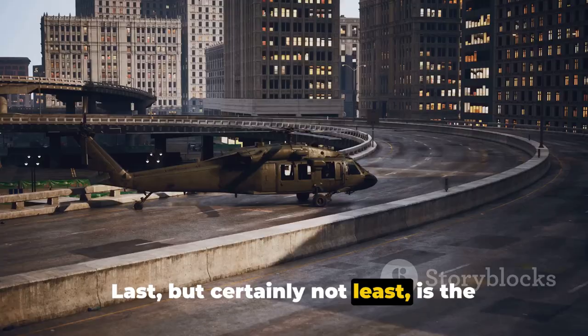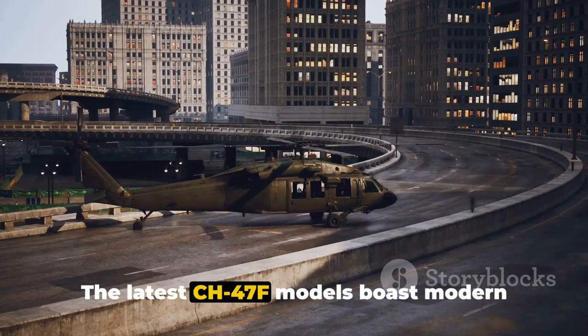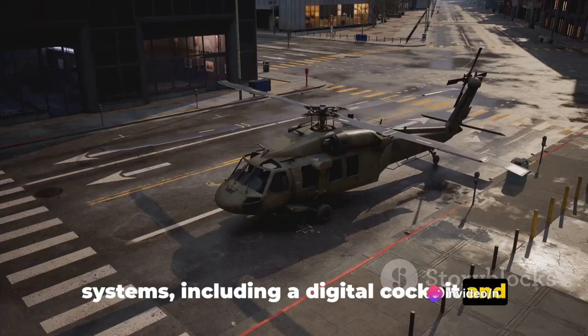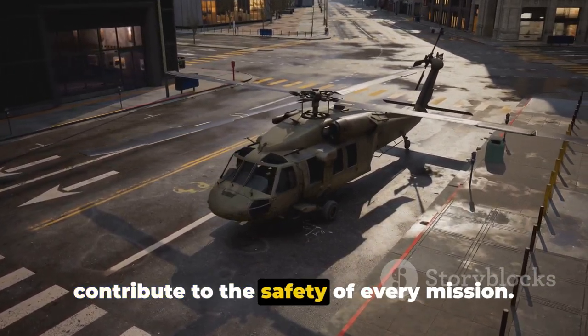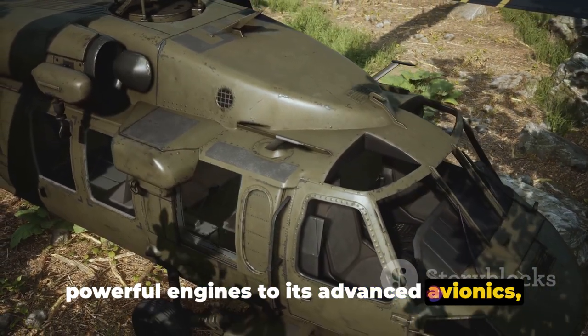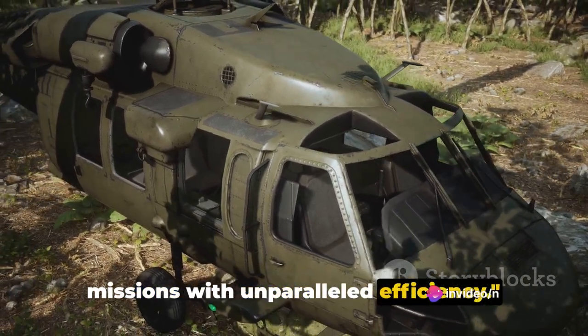Last but certainly not least is the Chinook's advanced avionics. The latest CH-47F models boast modern systems, including a digital cockpit and advanced navigation aids. These features enhance situational awareness, aid in navigation and contribute to the safety of every mission. The Chinook's features, from its powerful engines to its advanced avionics, enable it to perform a wide range of missions with unparalleled efficiency.